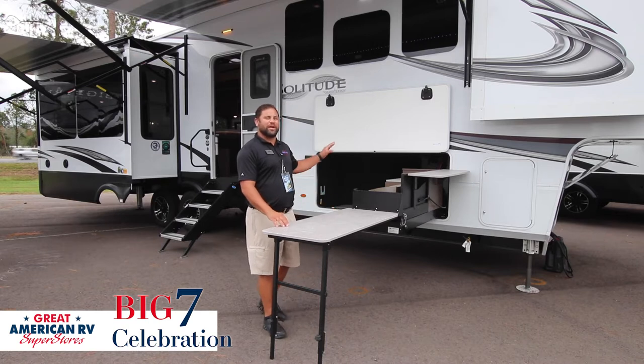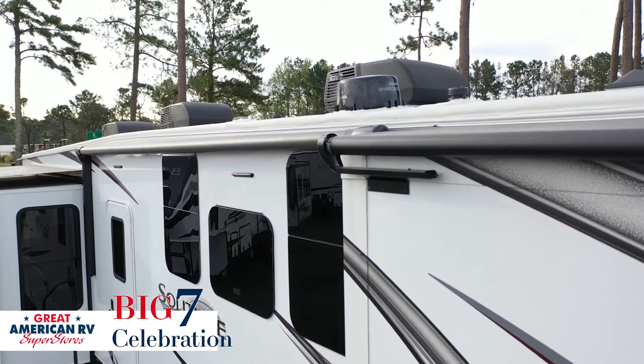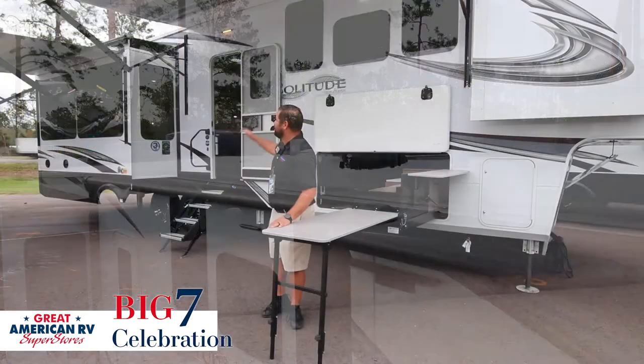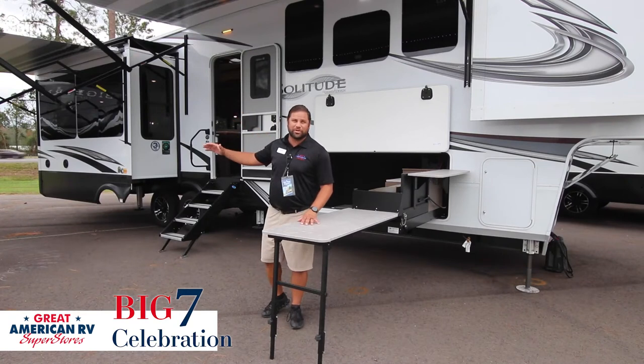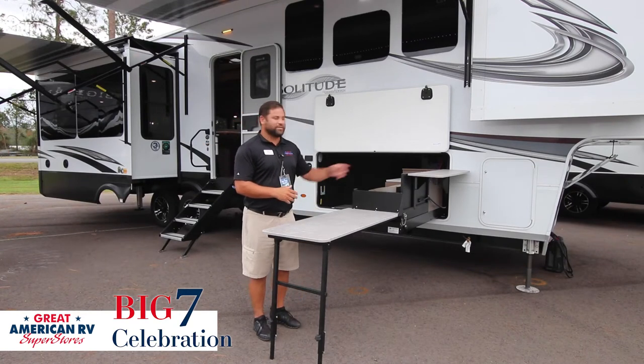Another huge feature about the brand new Solitudes for 2022 is it's equipped with three air conditioners. If you look behind me, you can also see that all my slides have slide toppers on them, and it's prepped and ready for a generator in the front storage compartment.